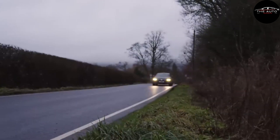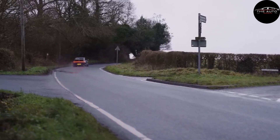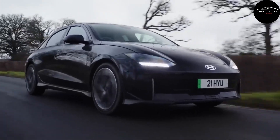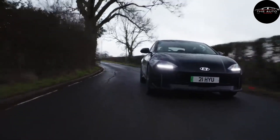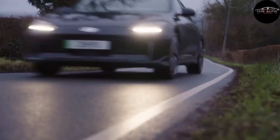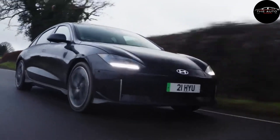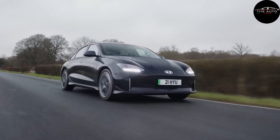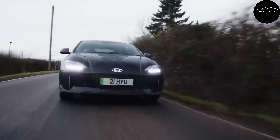The Ioniq 6's handling is nonetheless rather entertaining despite its smooth ride and quiet, well-isolated interior. Its low center of gravity makes it feel stable in turns, and the driver can quickly switch between several regenerative braking modes using the paddles on the steering wheel. According to the EPA, the Ioniq 6's maximum driving range is 361 miles for the SE RWD Long Range trim, giving it a 58-mile advantage over the smaller Ioniq 5. The all-wheel drive model has a rating of 270 miles, which is still outstanding. If we get our hands on an Ioniq 6, we'll put it through our 75-mph real-world highway range test and report back on the findings.